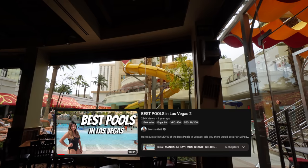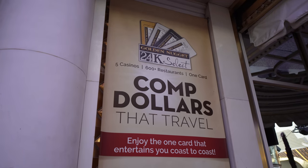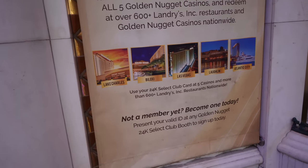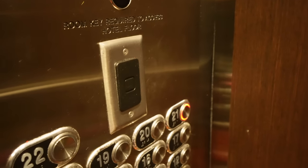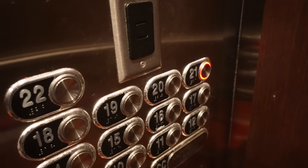The name of their rewards card here is called 24K Select. If you want to sign up, you can use it at all these other locations: St. Charles, Biloxi Mississippi, Laughlin Nevada, Las Vegas, and Atlantic City. They do have the key tap system, and I'm on floor 21 — second to last floor, just like my last place at the Sahara.